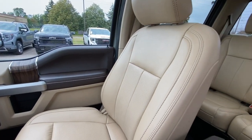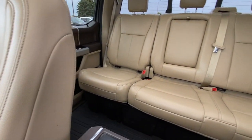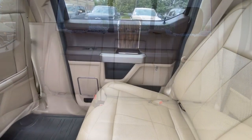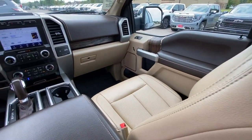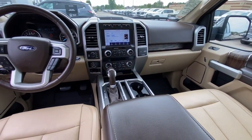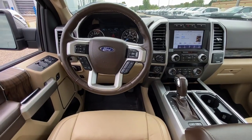Pre-collision system, Intelligent Auto On-Off High Beams, Moonroof, Heated Mirrors, Lane Keeping Assist, Remote Engine Start, Woodgrain Interior Trim, Cooled Front Seat, Power Passenger Seat, Fog Lamps.